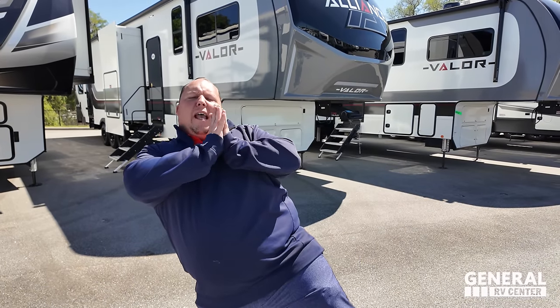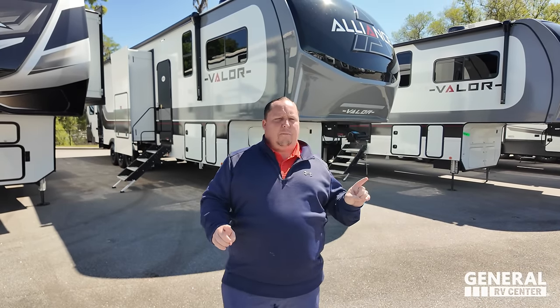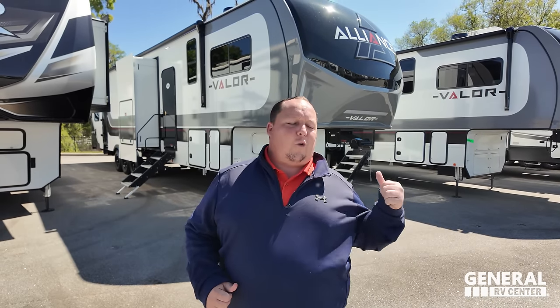Today we are taking a look at one of my absolute favorite brands of toy haulers. It's not the best toy hauler you can buy, most certainly not the worst toy hauler you can buy, but in the fifth wheel toy hauler market, my opinion is that perfect combination of both quality and price.